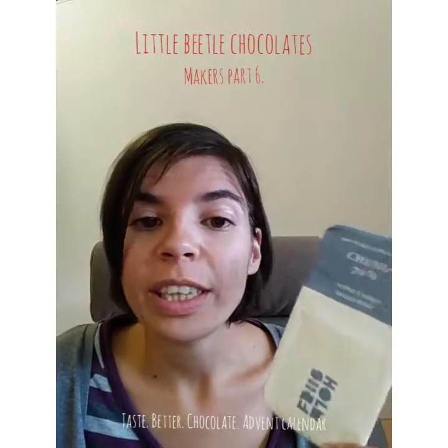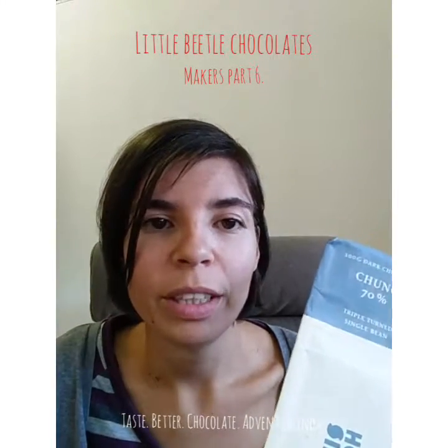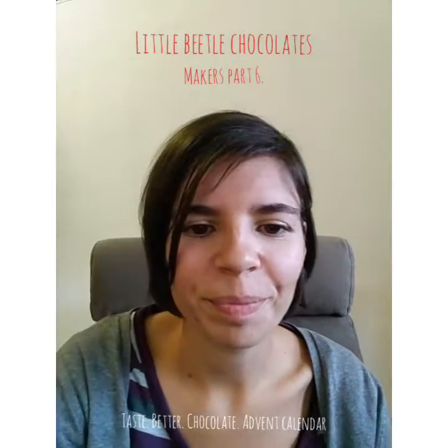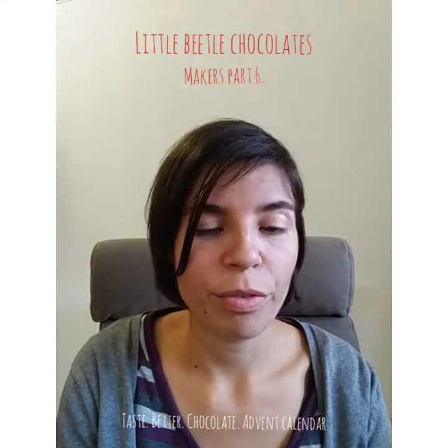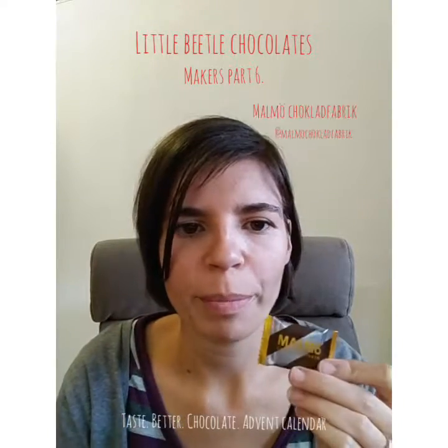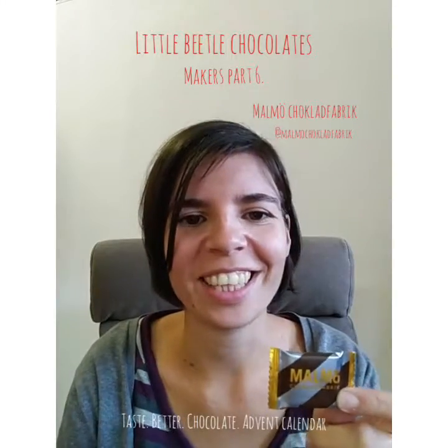I'm really excited for the sample that we'll have from Mikkel inside the calendar. The second one for today is from Sweden — Malmö Chocolate. And this is actually the sample that's going to be inside the calendar.